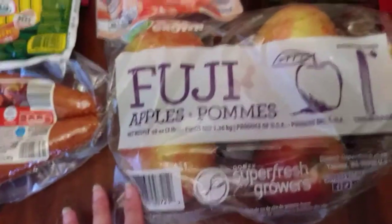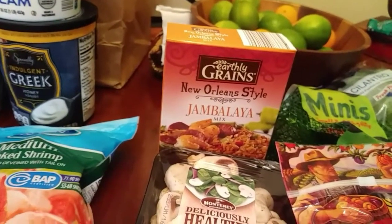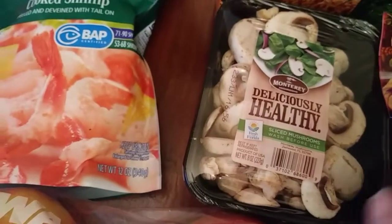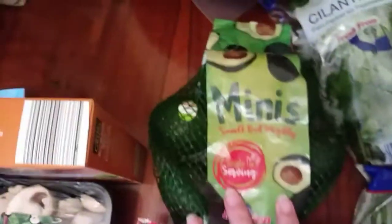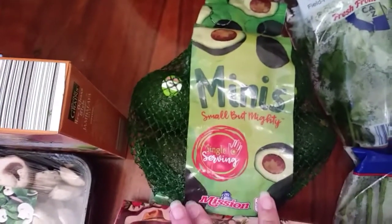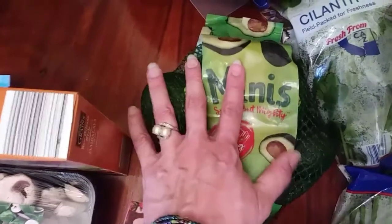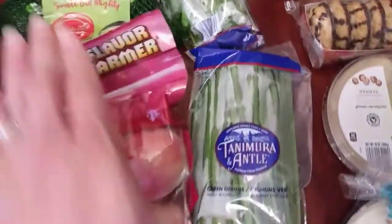Some Fuji apples. Over here from Earthly Grains, New Orleans style jambalaya mix. Some mushrooms — Monterey mushroom, that's a local company. A bag of mini avocados; there are six in there. Some nectarines, some cilantro, and some green onions.